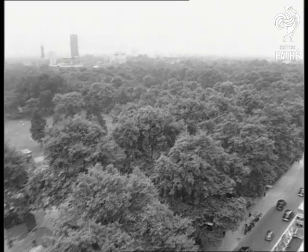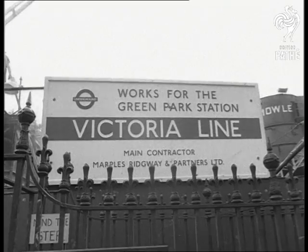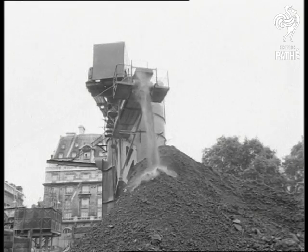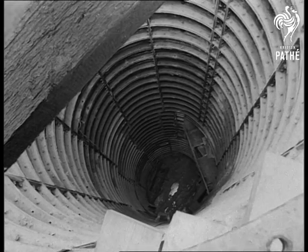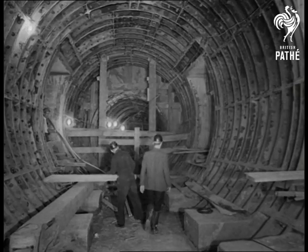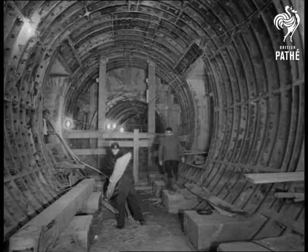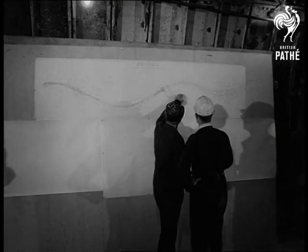Under London's Green Park, work continues on the 27 million pound Victoria line. The new underground railway, 65 feet below at this point, connects the heart of the capital with the suburb of Walthamstow. It has now passed the halfway mark — of the 25 miles of tunnel, over 13 have been completed. The work represents one of the biggest and most complex engineering tasks London has known this century.